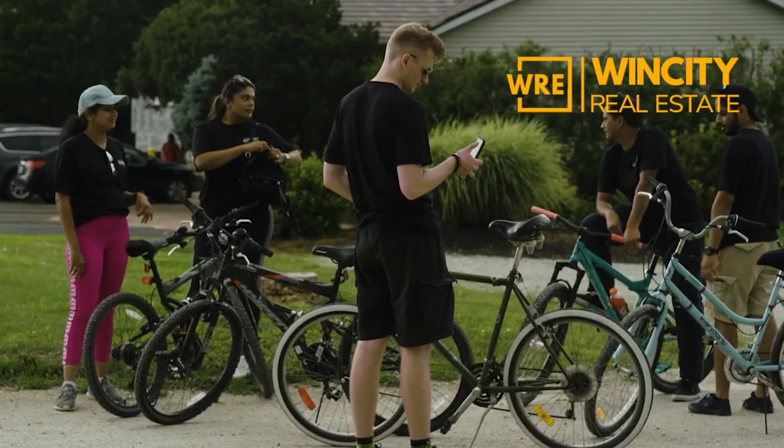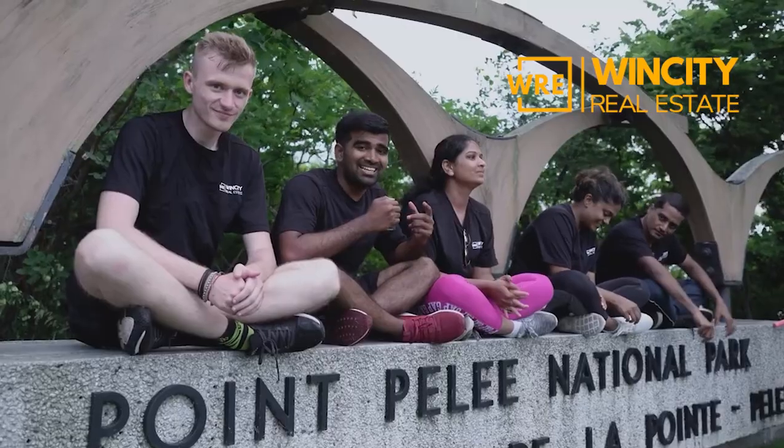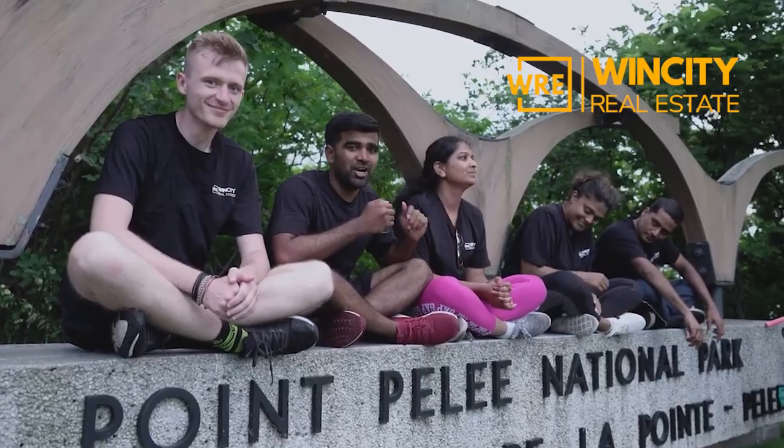I'm a real estate investor and also a real estate agent. I have a team — Win City Real Estate Team here in Windsor. We help investors fulfill their financial dreams and become financially free. But keeping that aside, let's talk about the financial side of a multi-family.